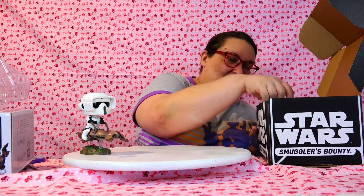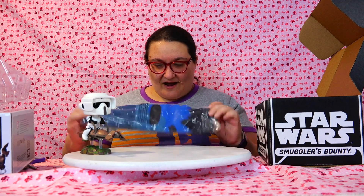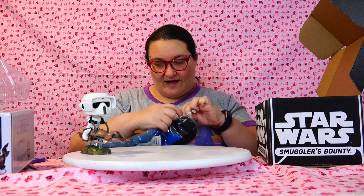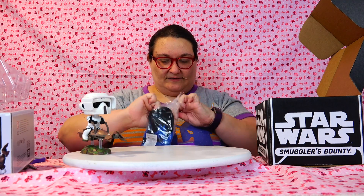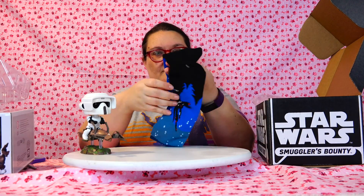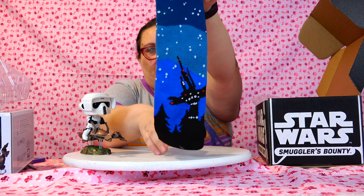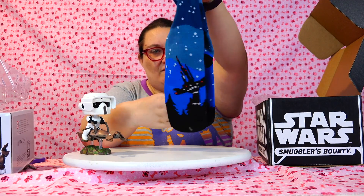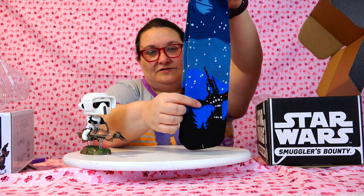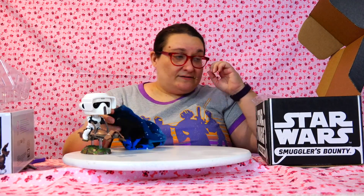That is so cool. I'm very excited about that. That's the first thing in the box. What is this? It's a pair of socks and it looks like the Endor sky at night, which is pretty cool. We've got like this little village all lit up — it's the station and the Death Star. The shield station all lit up. That is cool.